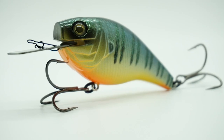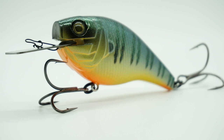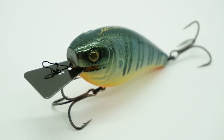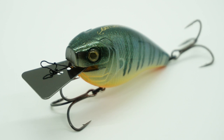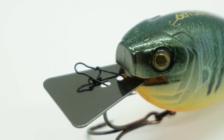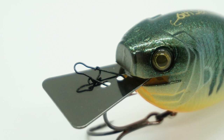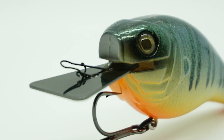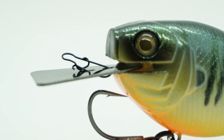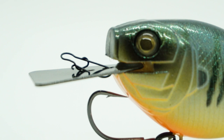The Sixth Sense Access is part crankbait, part bladed jig. Built, created, designed, innovated, and tested over years to work and hunt properly, this patent-pending bait is unique and one of a kind. This is a brand new concept lure with a revolutionary free-swinging lip.